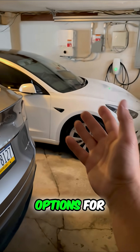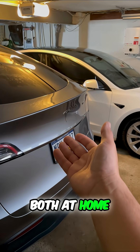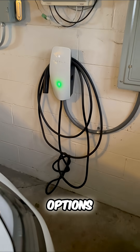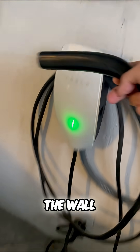Here are all your charging options for a Tesla if you're thinking about buying one, both at home and while on the road. Number one, you can buy a home charger. There are a few options, but Tesla sells the most popular one: the wall connector.